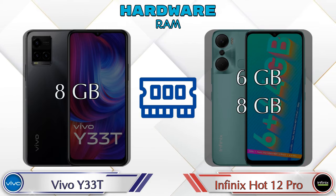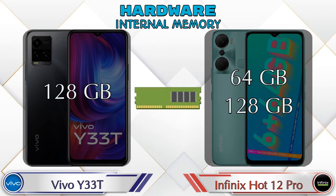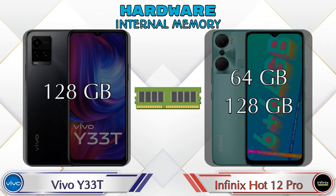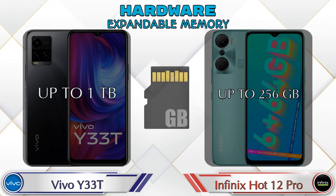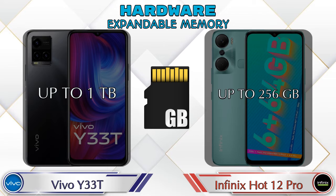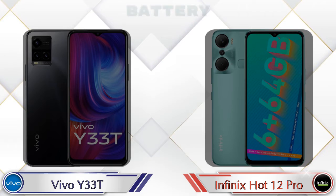Talking about RAM: the Y33T has an 8GB option, while the Hot 12 Pro has two options — 6GB and 8GB. For internal storage, the Y33T has 128GB, and the Hot 12 Pro offers 64GB and 128GB options. Expandable memory goes up to 1TB in the Y33T and up to 256GB in the Hot 12 Pro. The Y33T runs Android v11 and the Hot 12 Pro runs Android v12.